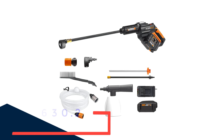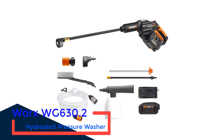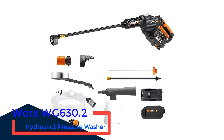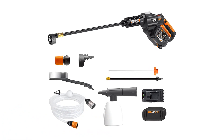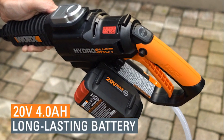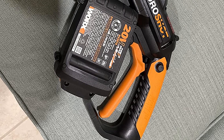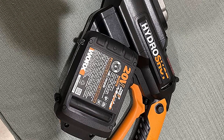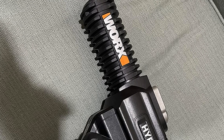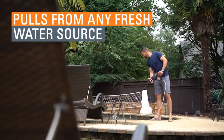Number 3: WORX WG630.2 Hydroshot Pressure Washer. If the idea of even a smaller pressure washer like the Sun Joe and Portland still seems like too much effort to schlep around, and you want something lighter and more portable, WORX has introduced a line of cordless 20-volt pressure washers. While it's not a true pressure washer at just 350 PSI, it's more than a garden hose and won't risk damaging your paint — it's enough pressure to blast dirt and grime off your car's surface better than a hose alone.